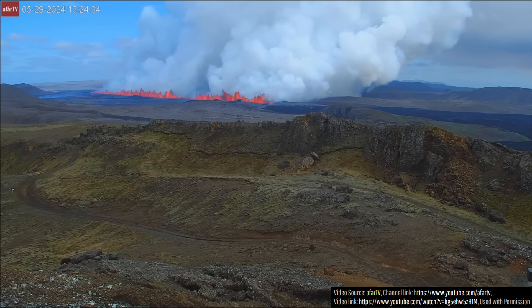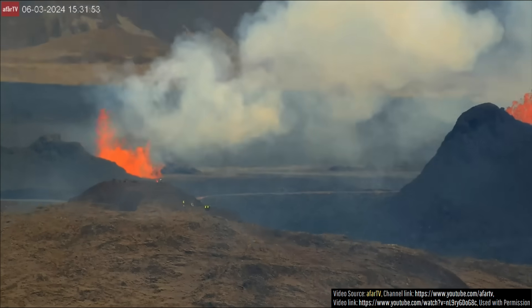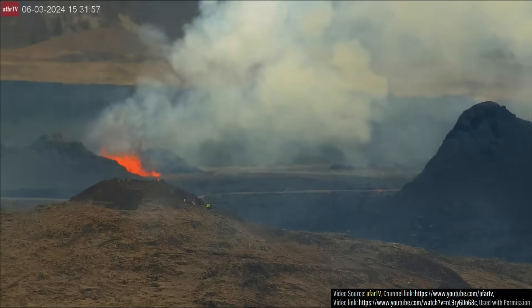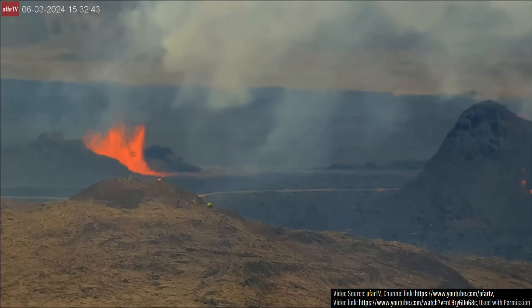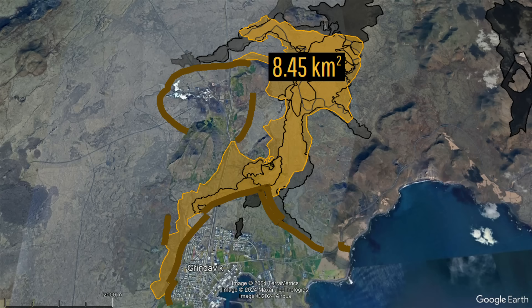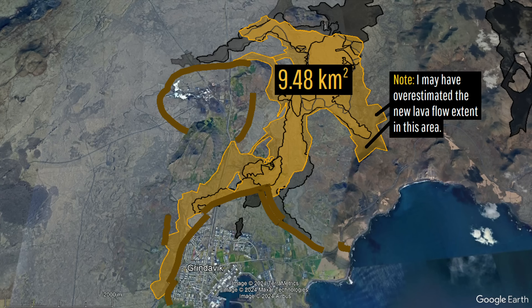What had initially started out as a very large 3,600 meter or 11,811 foot long fissure erupting along its entire length has whittled down to only two dominant spatter cones erupting on June 3rd. At the time, lava flows were negligibly expanding the existing lava field in three directions — to the south, the northwest, and southeast — causing the lava field to expand from 8.45 to 9.83 square kilometers, an increase of 16.3 percent.